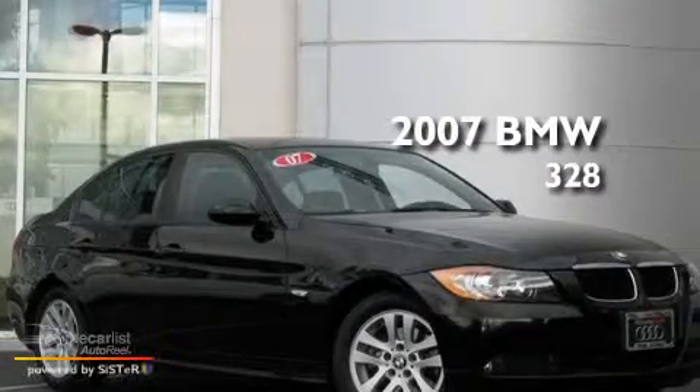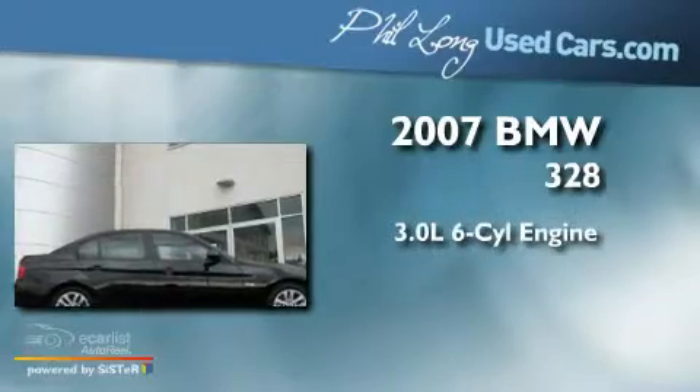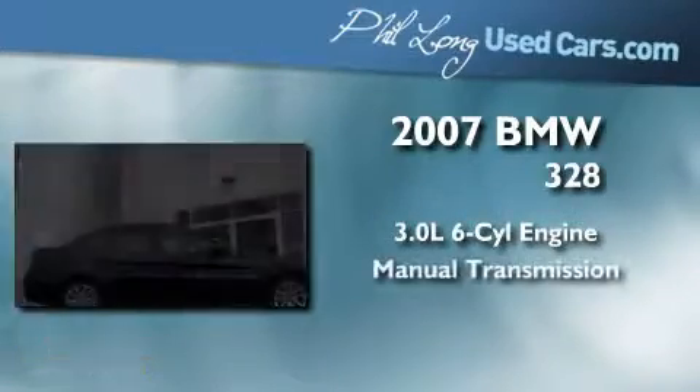This is a 2007 BMW 328. It has a 3.0 liter six-cylinder engine and a manual transmission.